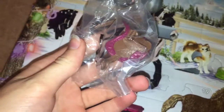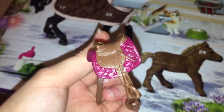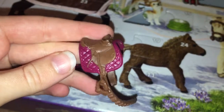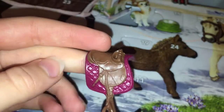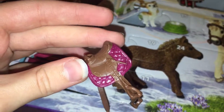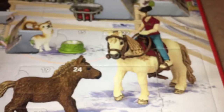A saddle! Here is the saddle out of the packet. I'm obsessed with this color — I definitely think it will suit the mare we got in Day 1. This is a pony saddle, so the seat is a little different to the other saddles, but it still has stirrups and a girth. This is really, really cute, and now I'll just put it on the Shetland mare.